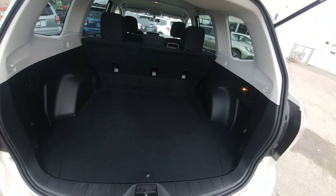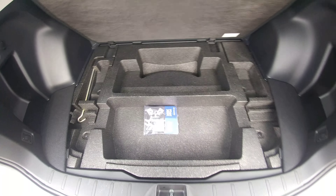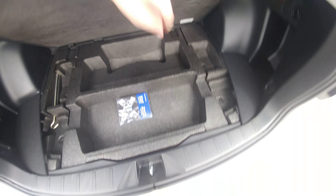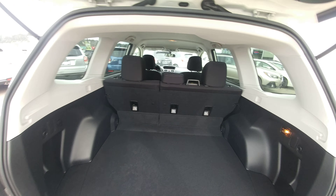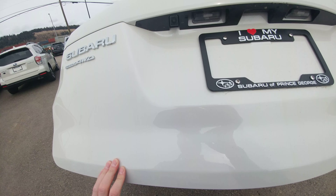In the back, lots of room, tons of cargo. There's under-floor storage as well, and then the spare tire underneath that. Lots of people put their emergency kits and that kind of stuff in there. The seats go virtually flat, though there is a little bit of a hump.